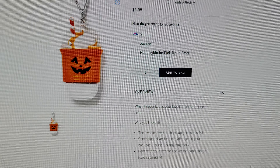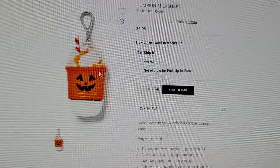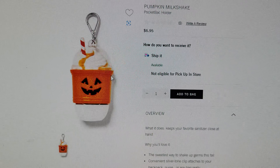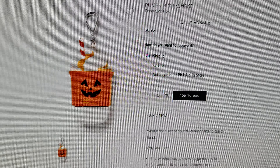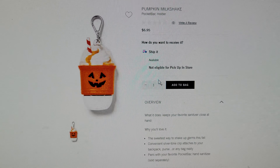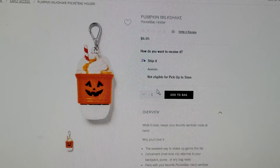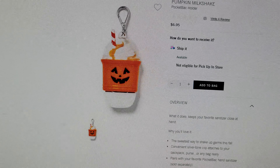This pocket back holder looks a lot like last year's. The difference is this one has caramel drizzled in — it's a Pumpkin Milkshake, whereas last year's was a Pumpkin Latte with a little handle. I didn't order this one but I probably should have. It's $6.95 and it says 'sweetest way to shake up germs this fall' — convenient silver-tone clip attaches to your backpack, purse, or any bag.